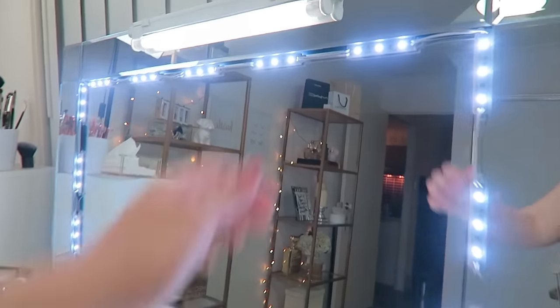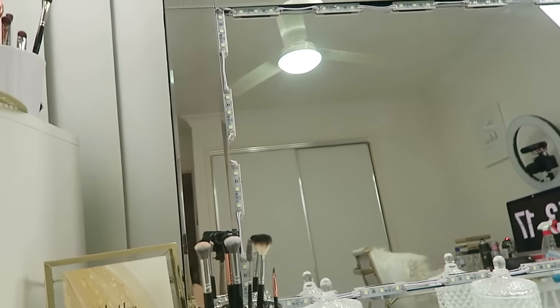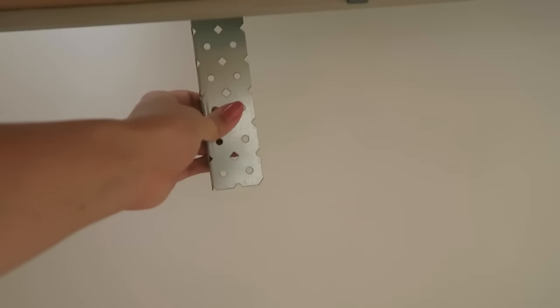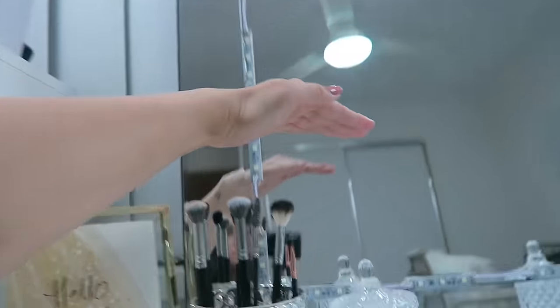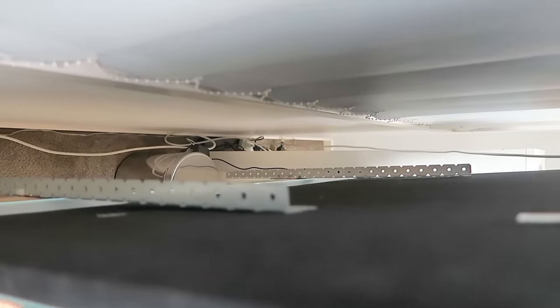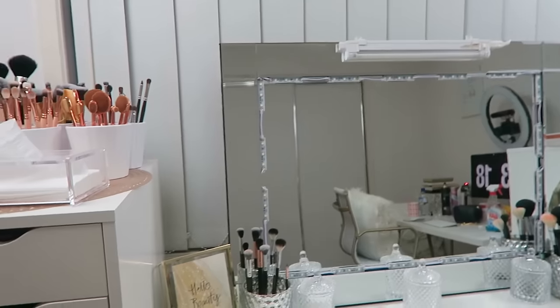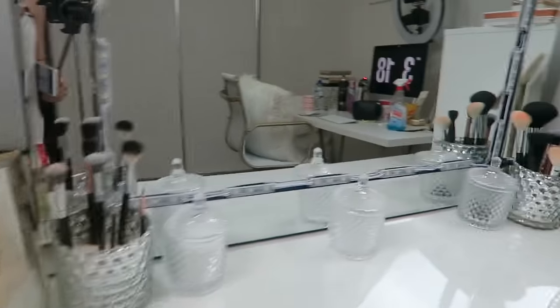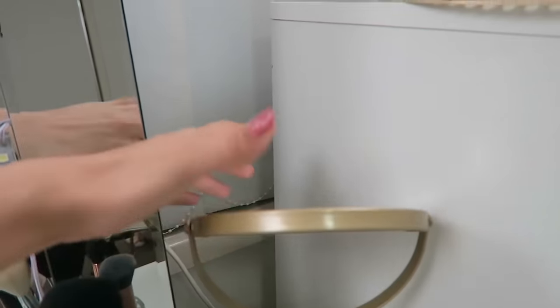I wouldn't recommend the LED lighting though, because it's very blue-toned — it's aesthetically pleasing but not ideal for putting on makeup. As for how the mirror leans without touching the window, CJ bolted steel pieces onto the back of the dressing table that stick up, and the mirror just leans against those. For what's on top of my desk, I like to keep it very minimal.